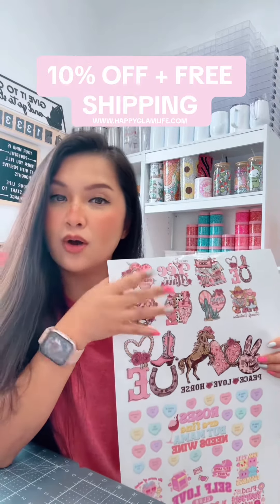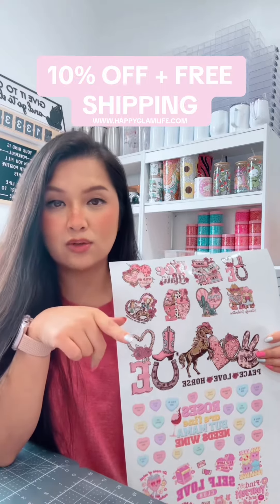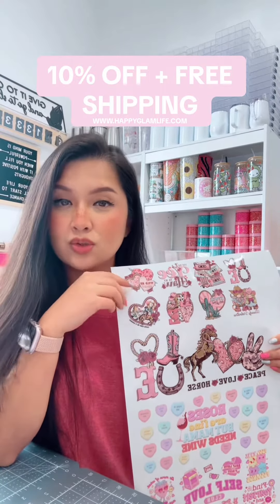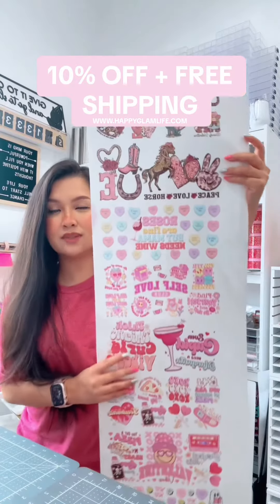Our gang sheet has next day shipping — you don't have to wait. Once you order it, it ships out the next day as long as you place your order before 6pm Eastern Standard Time.